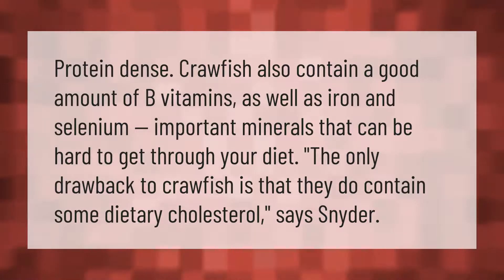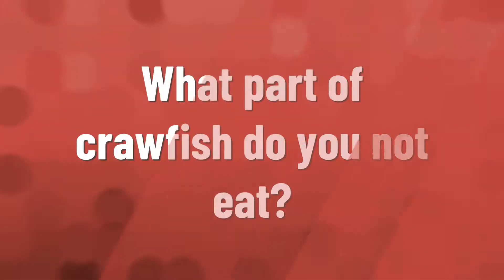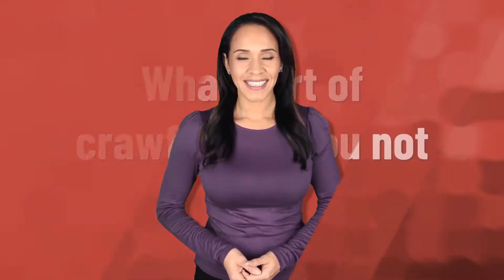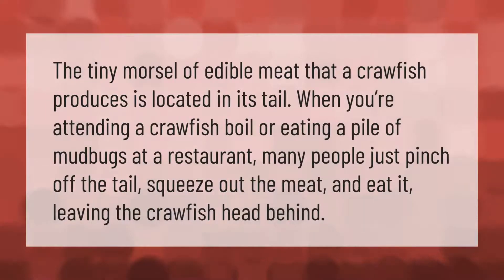Says Snyder, the tiny morsel of edible meat that a crawfish produces is located in its tail. When you're attending a crawfish boil or eating a pile of mud bugs at a restaurant,